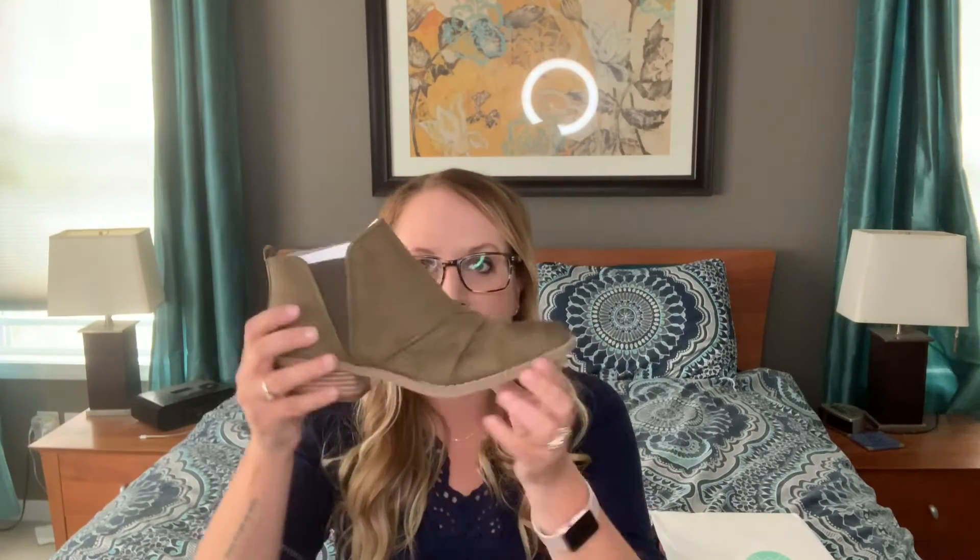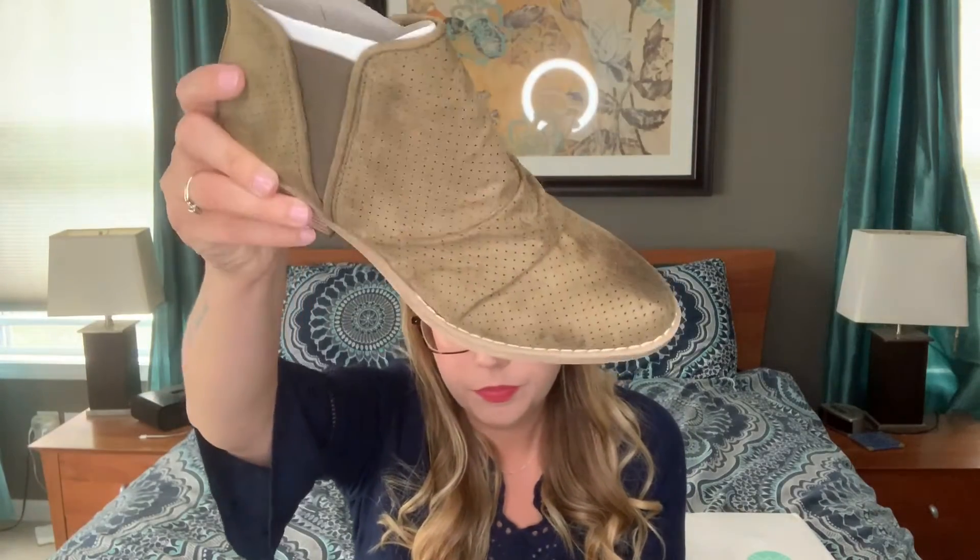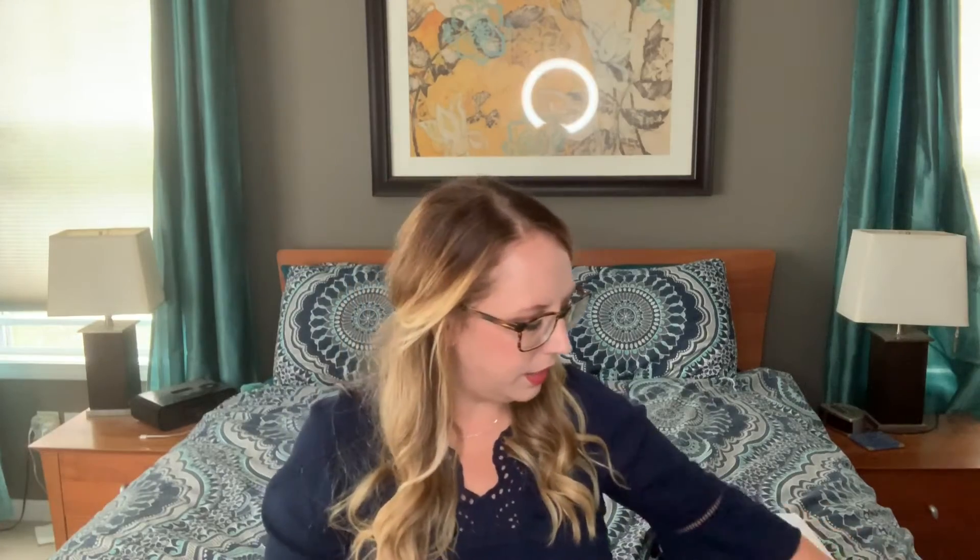There are shoes, which I've been asking for and have not gotten. These are cute. They're like an olive, but they're almost like a brown too. They're like perforated a little bit, and they have that cute ruching on the front. I can't wait to try those on.